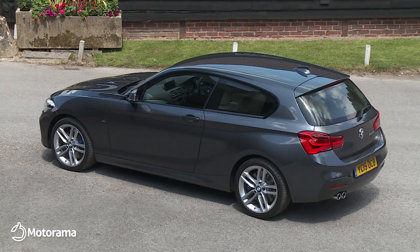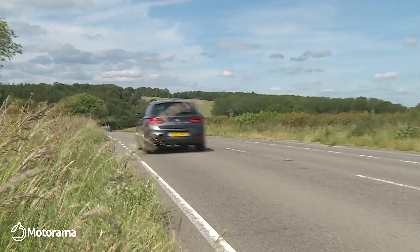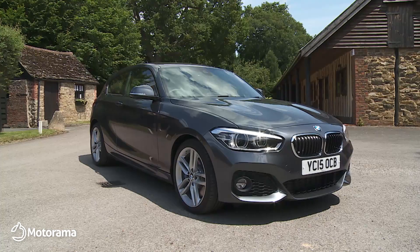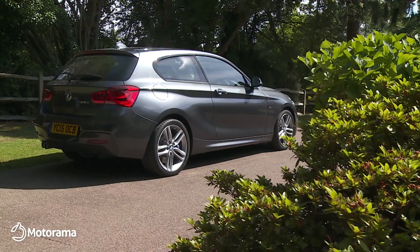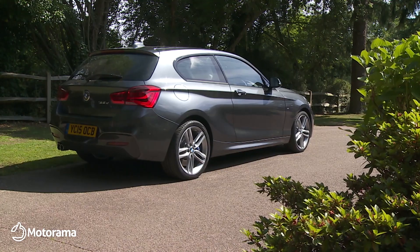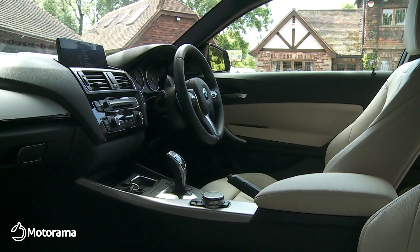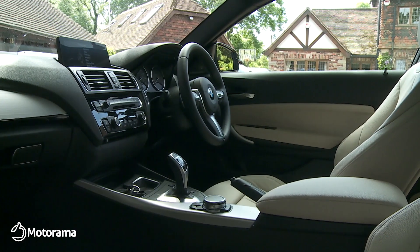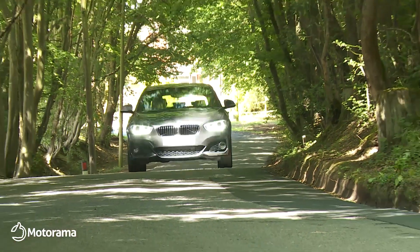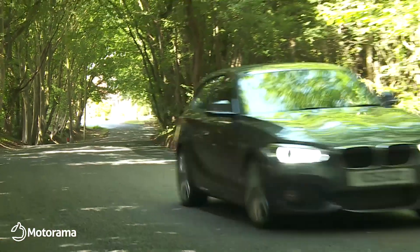Leasing is the most cost-effective way to run this 1 Series model, and at Motorama, we believe that you won't find a better leasing deal anywhere on this BMW. That's thanks to our unique price promise. As part of this, if anything happens that enables us to offer you an even better deal, we'll make sure you get it, even if it's the day before your car is delivered. In the unlikely event you find a better equivalent deal elsewhere, we'll match it, or you can have a full refund.